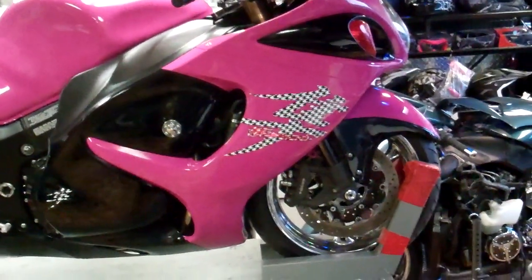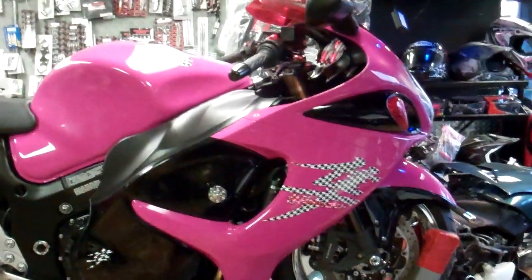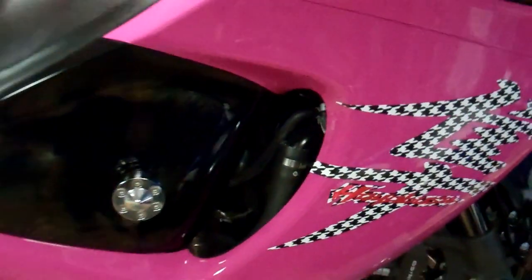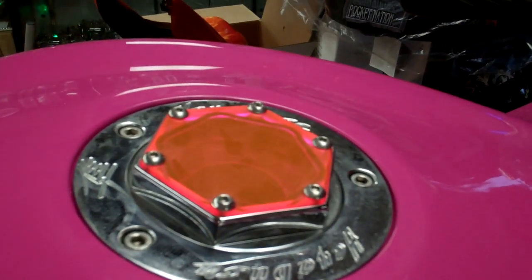Jack here, M43powersports.com, 517-925-8154. Getting this bike finished up for one of the girls locally here — custom pink Busa, houndstooth custom decals with pink chrome Busa overlays, my custom pink engraved Lexon cap.